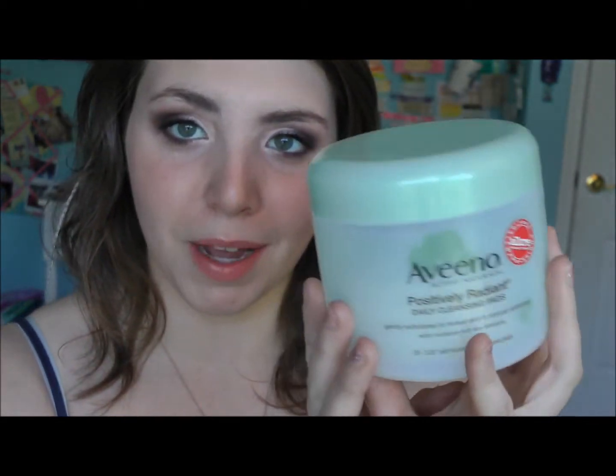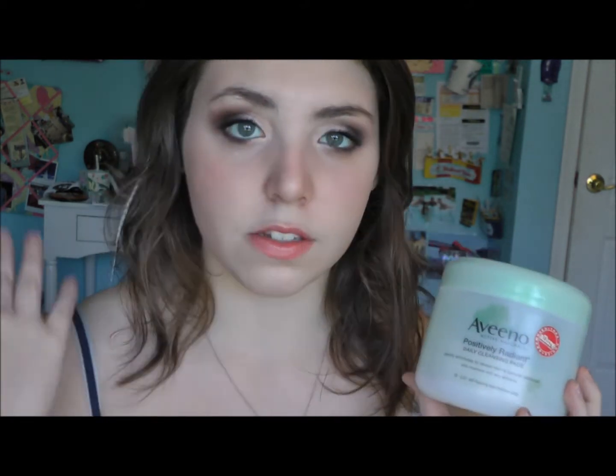I'm going to do the non-makeup things first just to get them out of the way. The first thing I've been really liking is the Aveeno Positively Radiant Daily Cleansing Pads — this is like my third tub of them. I love this because it's two-sided and it really makes my skin feel fresh and nice. I always use it at the end of the night to remove excess makeup. It's a great product.